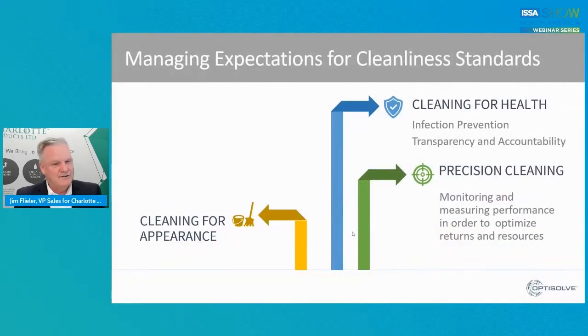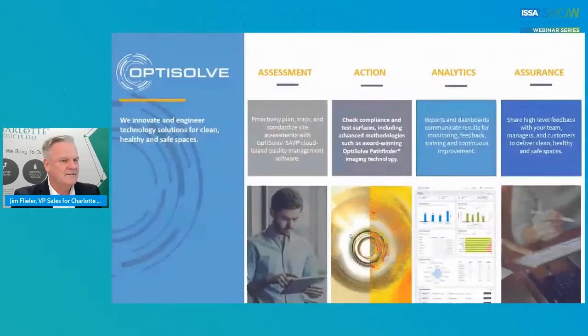Expectations of cleanliness standards: on one side, there's cleaning for appearance — that's visual. There was a day when that was acceptable, and in low-risk areas it may be the only thing you can do. However, if you're in a healthcare facility, surgery, veterinary, food processing, anything else, you cannot do that any longer. You've got to clean for health. You've got to have infection prevention. You've got to have transparency and accountability built in. That's where precision cleaning comes in.